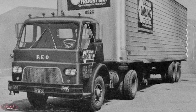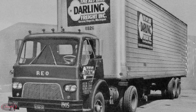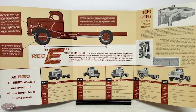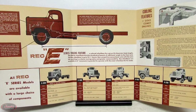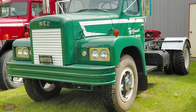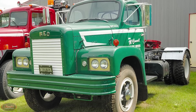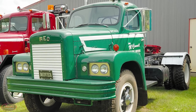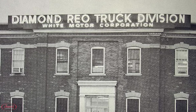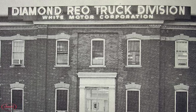In fact, in 1961, REO released a brand new line of cabovers powered by Gold Comet engines, which were shortly followed by the exceedingly popular E-Series Conventionals that made their debut in 1962. Moving forward, together these two truck manufacturers continued to make models under their own respective nameplates up until 1967, when the companies merged together to create the magnificent all-new Diamond REO truck division of White Motors.